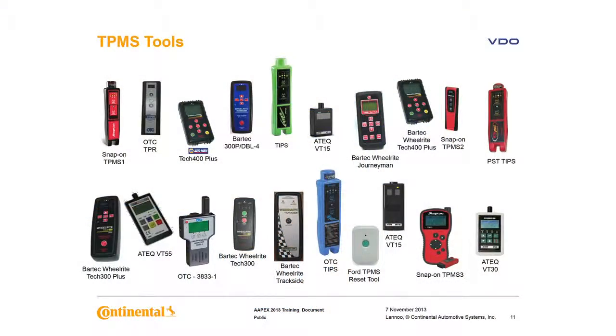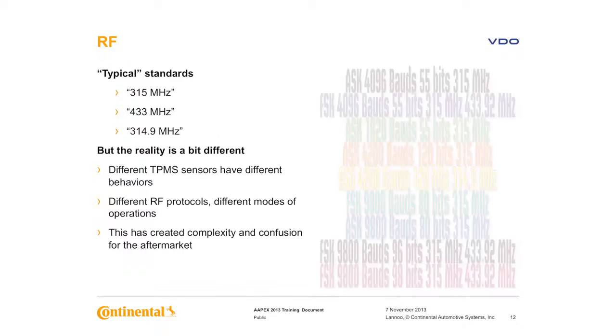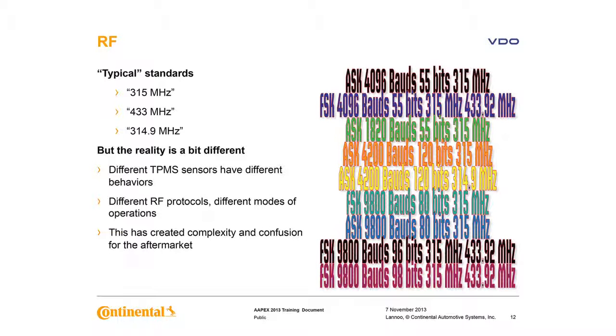Here's just an example of some of the tools in use today. To service TPMS, your shop must have a tool. Tools are used to communicate with the sensor. Some of us have probably heard 315, 433, 314.9 — that's just a start. TPMS has created complexity and confusion for the aftermarket: different behaviors, modes, protocols, different frequencies, different baud rates, different relearns — complexity and confusion in the aftermarket.